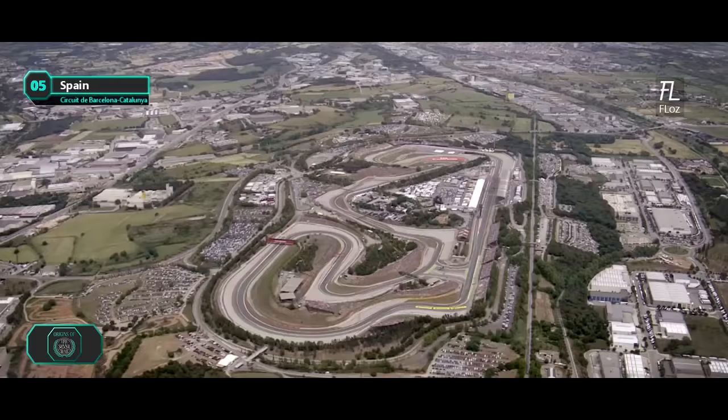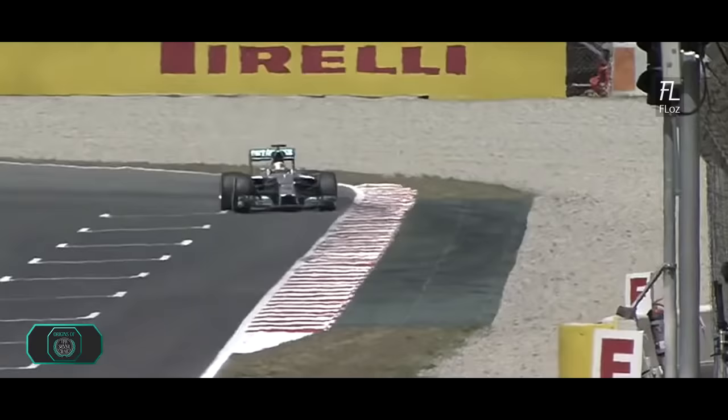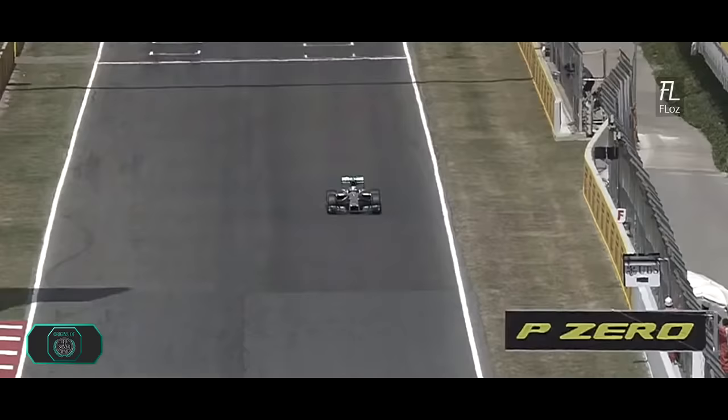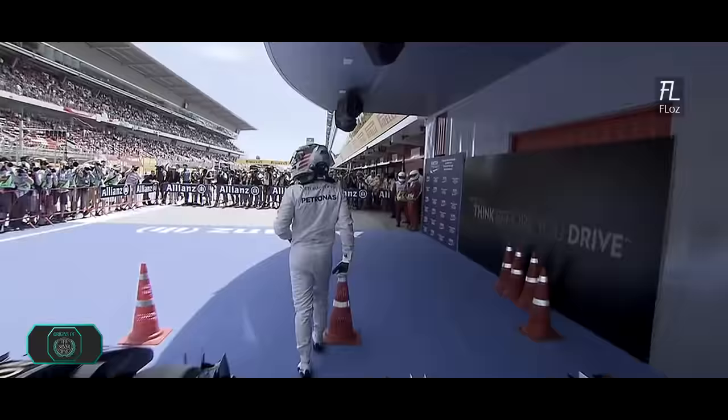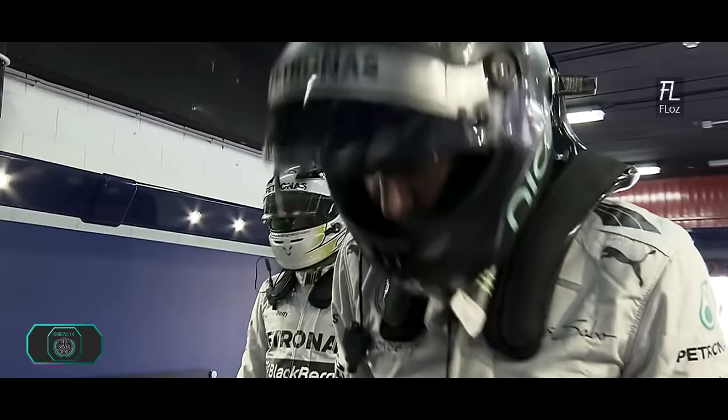Look to Nico Rosberg now — last year's pole sitter, of course, here in Barcelona. How good is this lap? It's a 1:25.4, so he has stretched the advantage a little bit at the top of the field. But can Hamilton wrestle it back again? It's another pole position for Lewis Hamilton with a 1:25.2. That's four out of five poles in 2014.